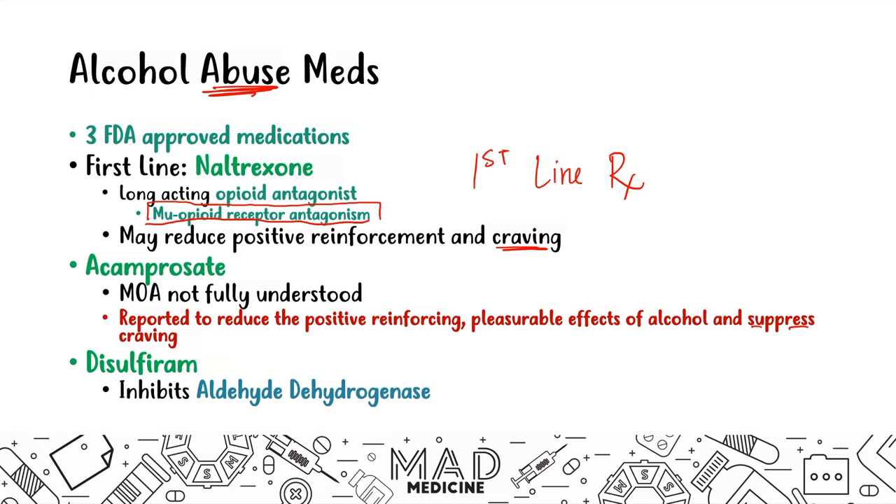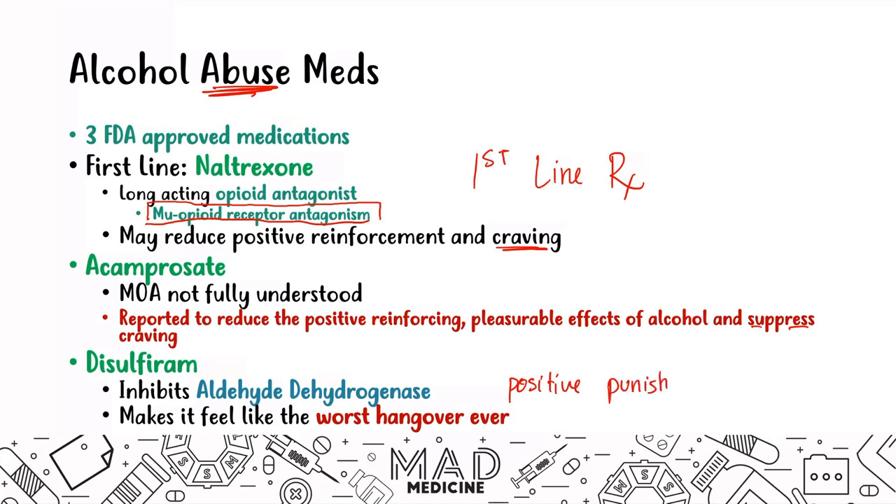What ends up happening is patients take disulfiram before they go out, and if they drink, they wake up with the worst hangover ever. This is essentially positive punishment — you are adding the stimulus of a severe hangover to reduce their intake of alcohol. Disulfiram is used for long-term maintenance therapy for alcohol abuse, whereas naltrexone is for long-term treatment.